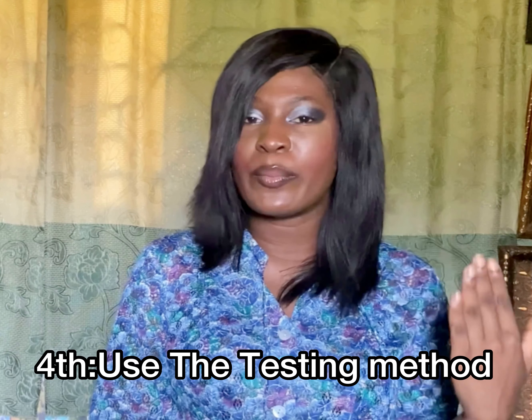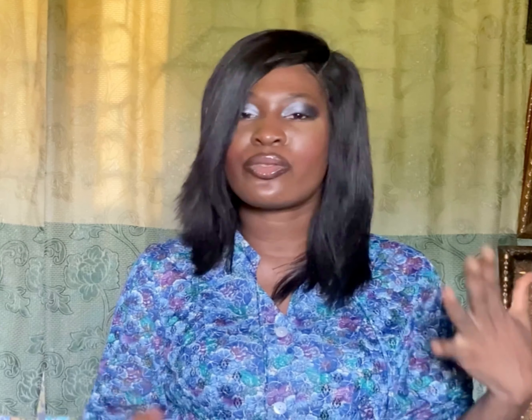The third skincare tip you need to know is to please know your skin type. There are various types of skin — combination skin, oily skin, and dry skin. Knowing your skin type makes it easier to choose the right products to buy. For instance, if you have oily skin, you know what is good for your skin, instead of just buying any product because it worked for a friend or family member.